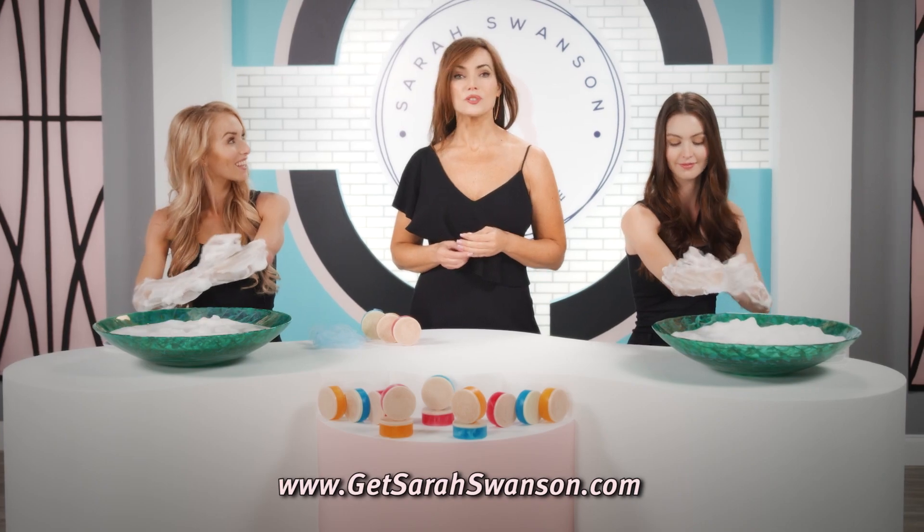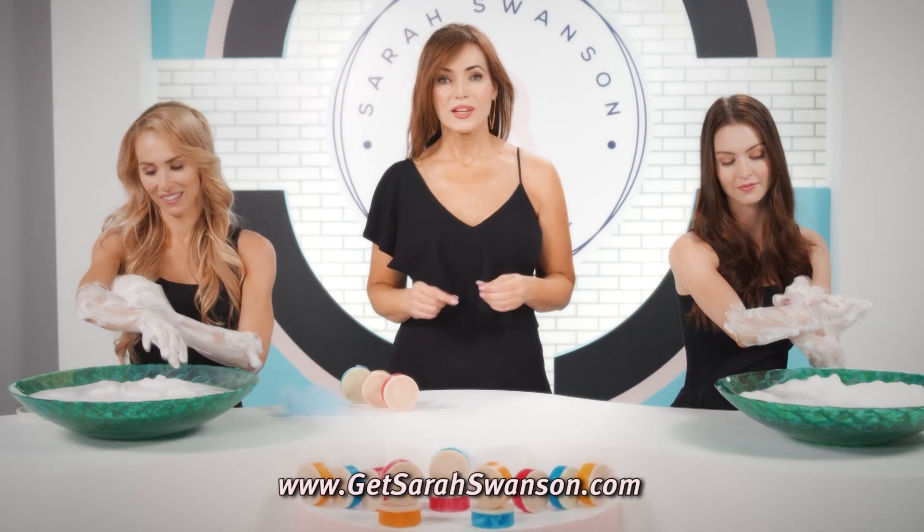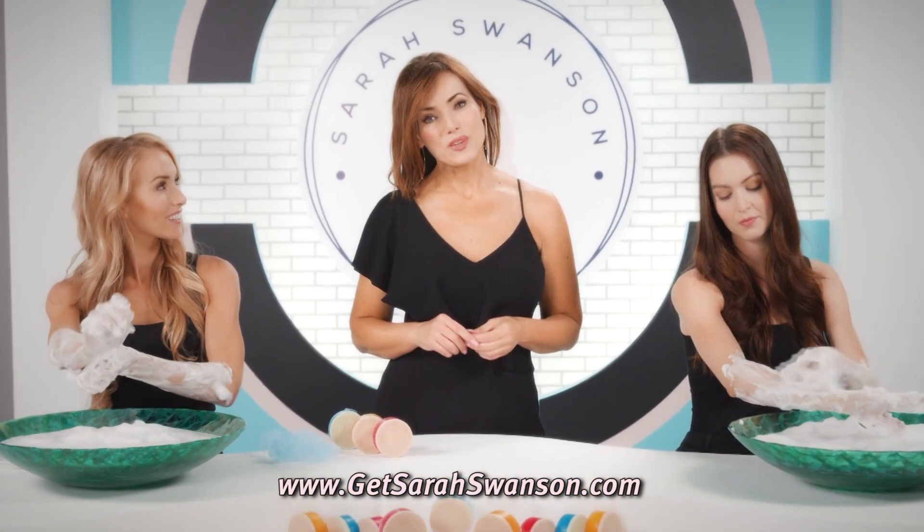I've never done a commercial but I do want to tell you about things that I truly love, can't do without, and I know you're going to feel the same way.